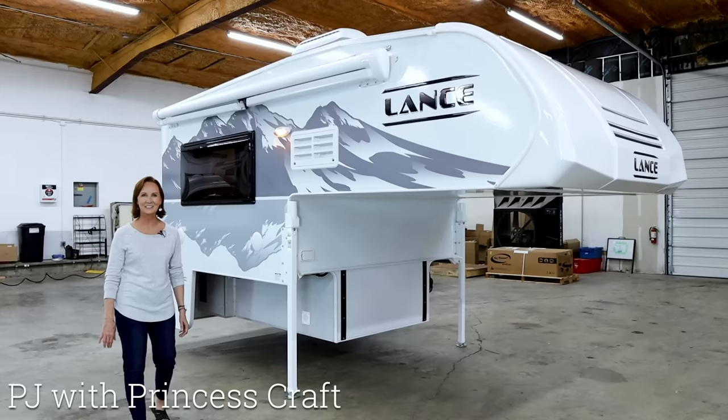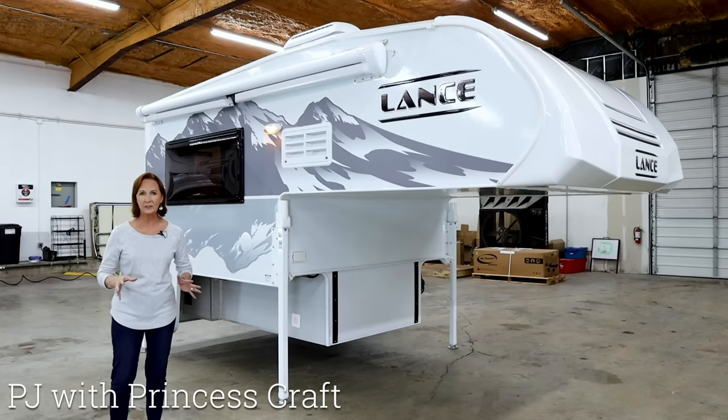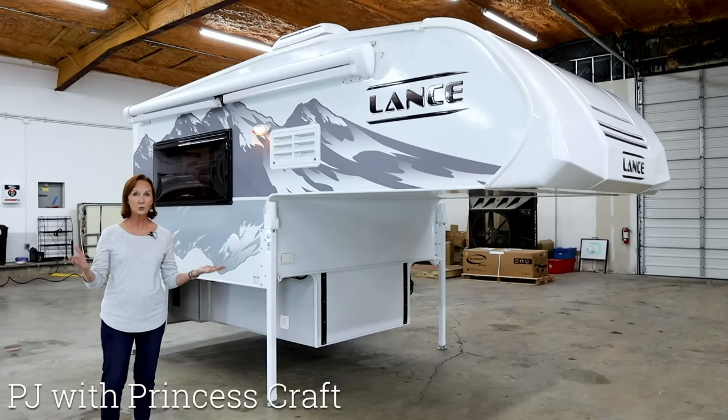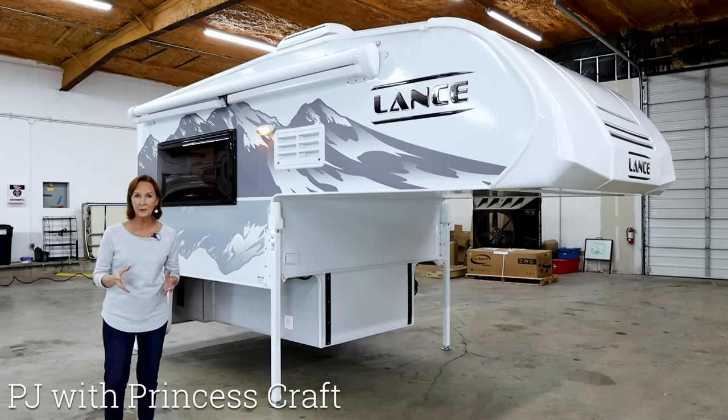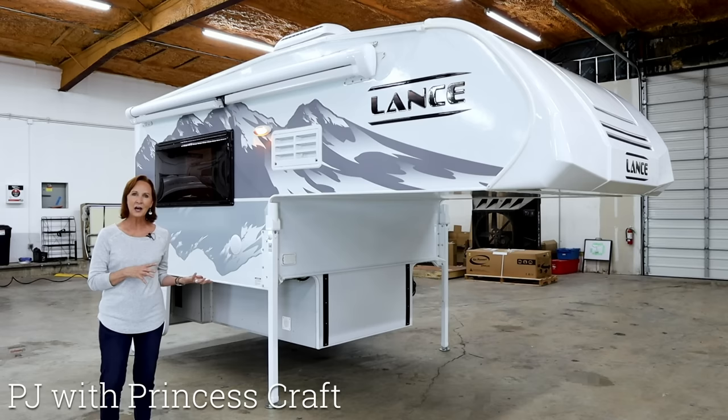Hi, everybody. I'm PJ with Princess Craft RV here in Round Rock, Texas. Behind me is the 2021 Lance 650. This truck camper is lightweight, stylish, and full of great features, like a wet bath with a toilet and shower, a queen-size bed, a full kitchen, and a dinette that turns into a bed that works great for adults. It fits a 5½-foot bed or a 6½-foot bed on a half-ton truck. Lots packed into this small space, and I'm going to show you all around.